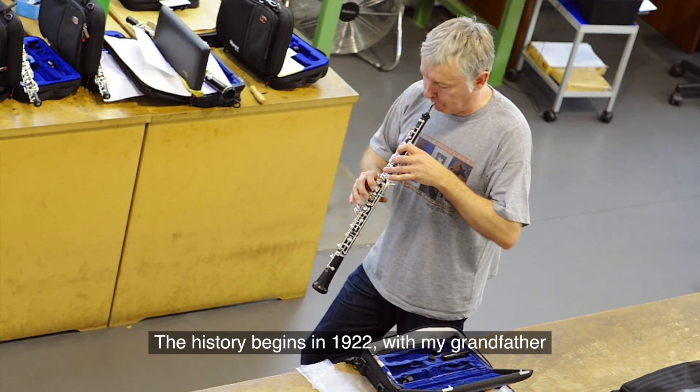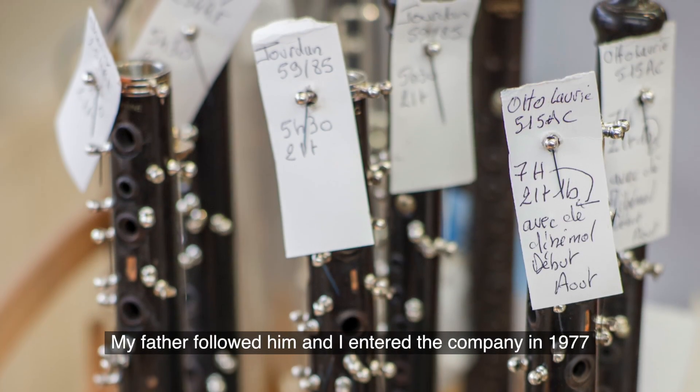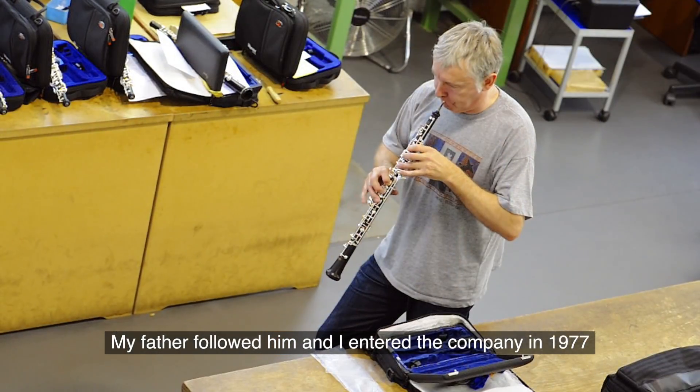The history begins in 1922 with my grandfather, after my father followed him, and I entered the company in 1977.